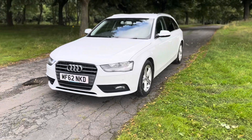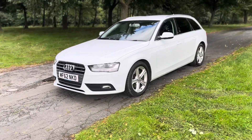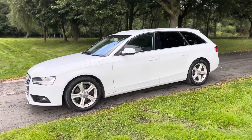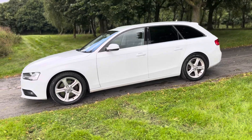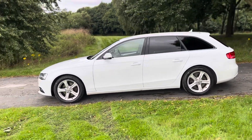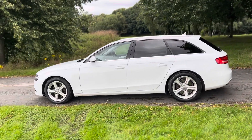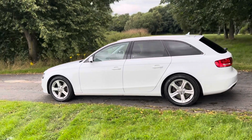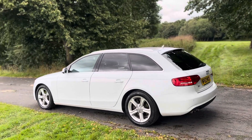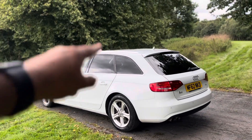Let me tell you a bit about the car itself — it's two former keepers, last keeper on this vehicle since April 2019. Comes with both keys, parcel shelf, mats, everything else as it should come. The overall condition of the car is absolutely fantastic, especially with the privacy glass, it really sets the car off nicely. That was from factory as well.